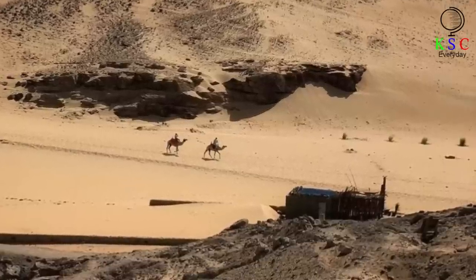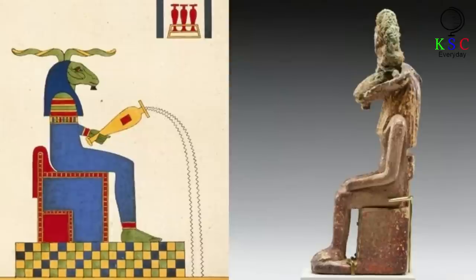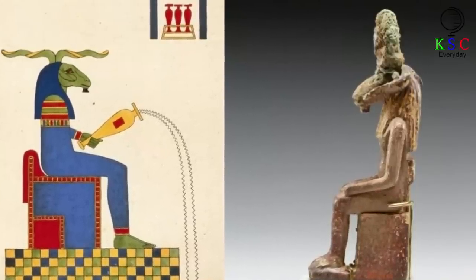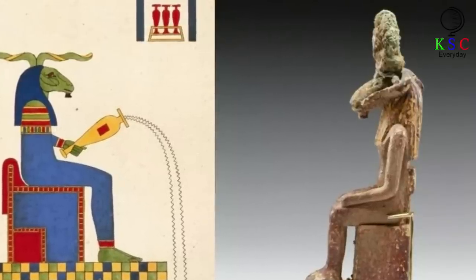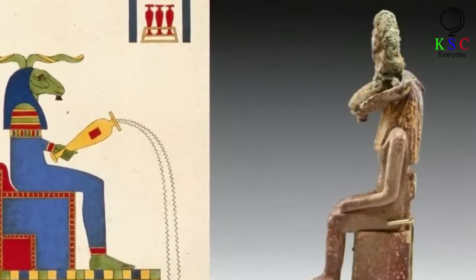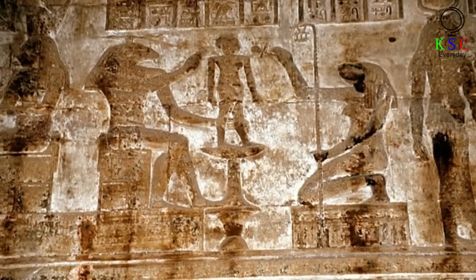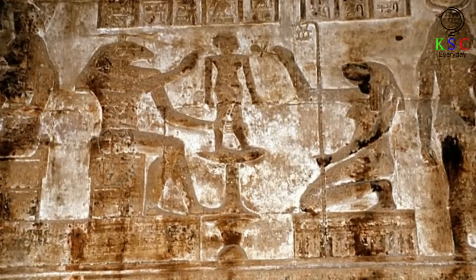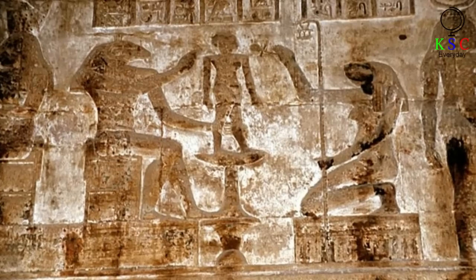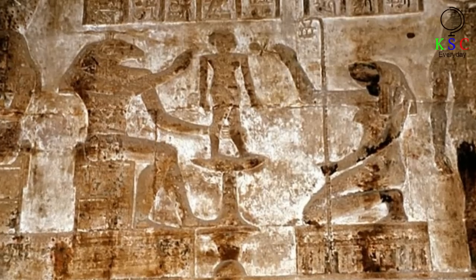Dr. Piacentini explained: "Who better than him could have propitiated the eternal life of those who rested in this necropolis?" The god Khnum was a figure of worship for about three millennia, from the 2900s BC until the first few centuries AD. Usually pictured as either a ram or a ram-headed man, he was thought to have created human beings using clay, with depictions of him with a potter's wheel being commonplace. Khnum's cult first grew near Al-Ashmunin in central Egypt but from the 1500s BC became associated with Elephantine, an island near Aswan, making him lord of the first cataract of the Nile Rapids.